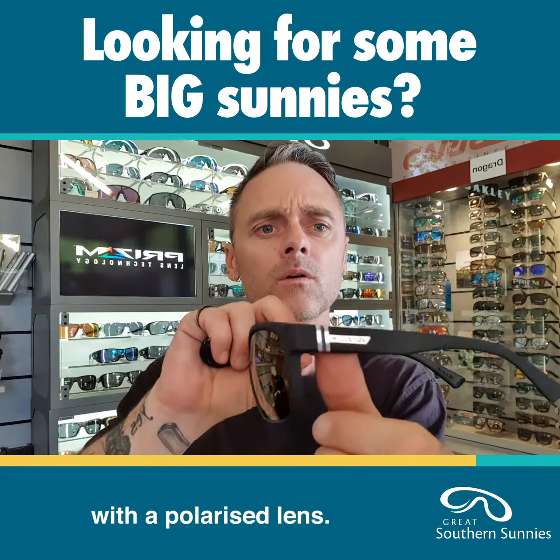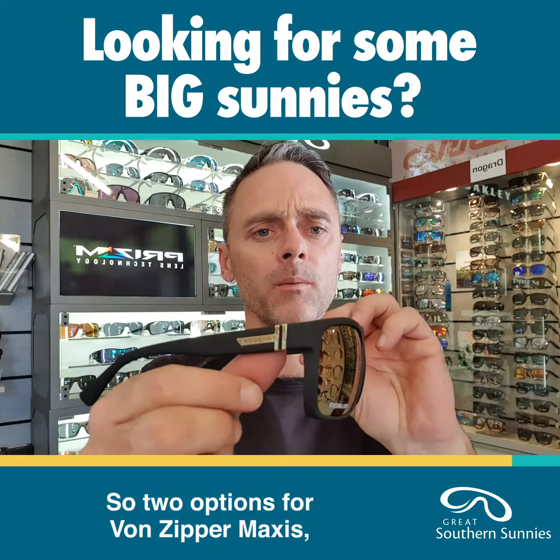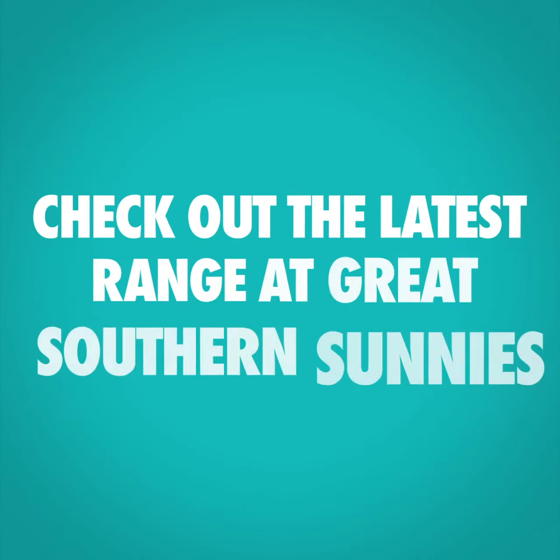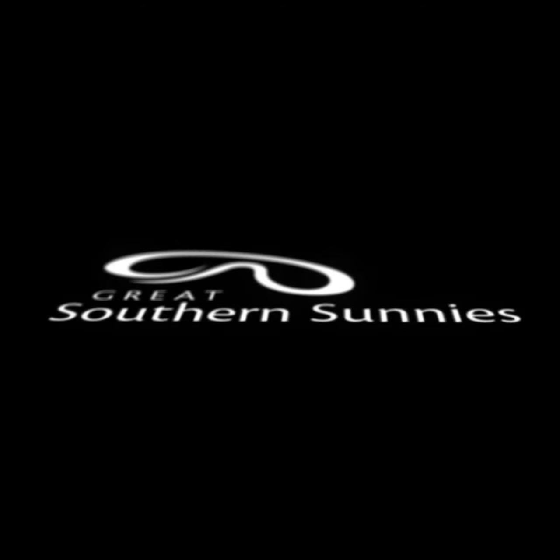It's a pretty traditional Wayfarer shape — square, pretty straightforward — but it's just big. And obviously it's hanging out a long way on the sides here, so it's too big for me on this side. I've got too much gap going on here and it hangs down too far on my cheeks, so it's obviously too big for my narrow face shape. But Von Zipper Maxis has a fairly bulky frame and coupled with a big lens size makes a fairly big pair of glasses.